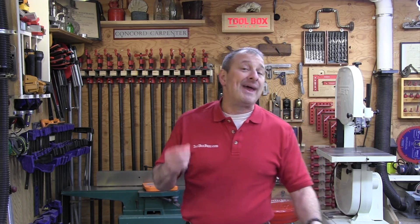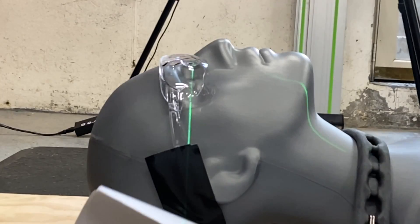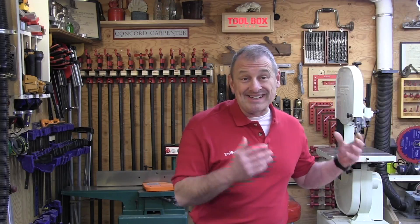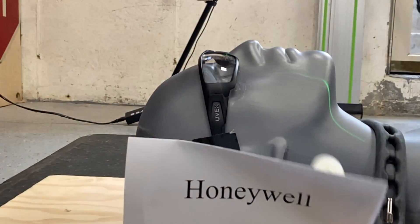Then we did a needle penetration test. The lens must be capable of resisting penetration by a needle with a total weight of 1.56 ounces dropped from a height of 50 inches. All the glasses passed the needle test.